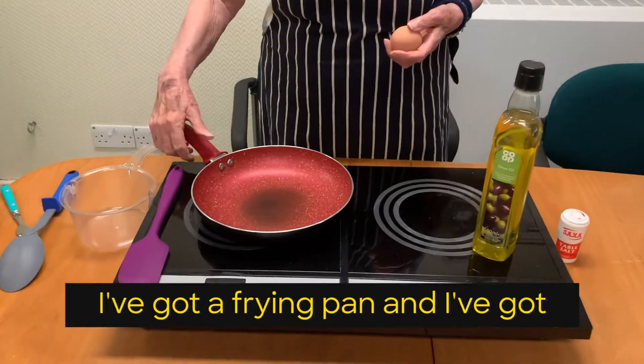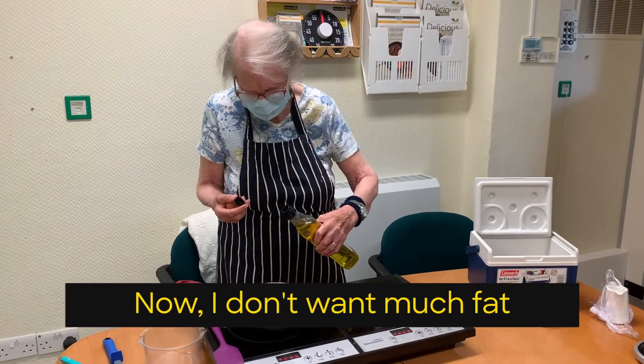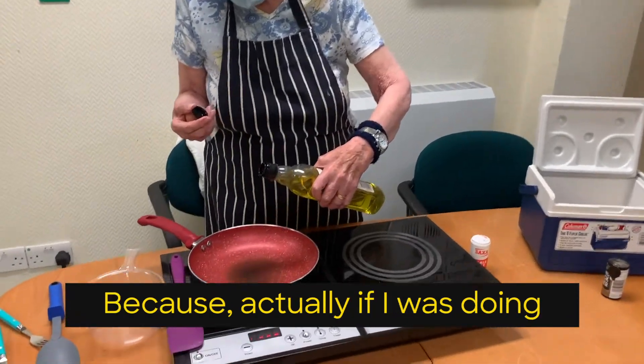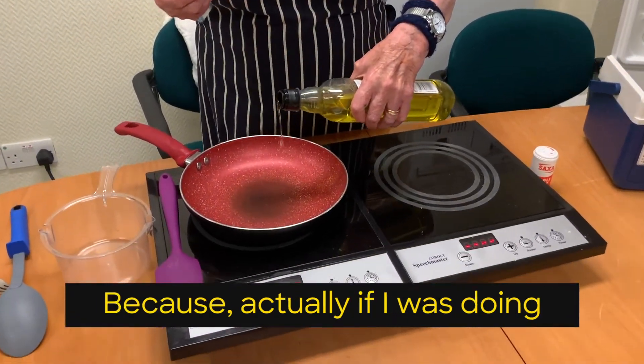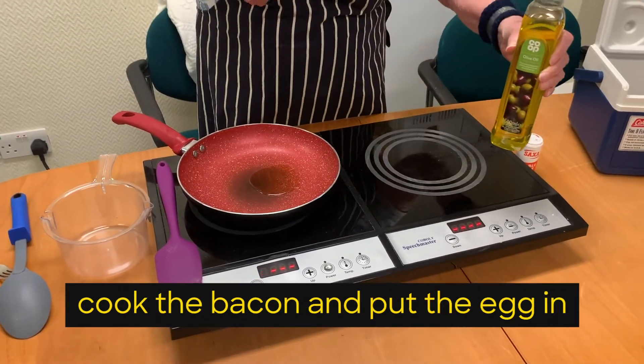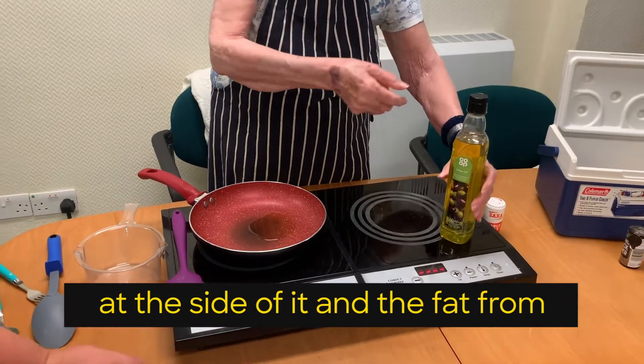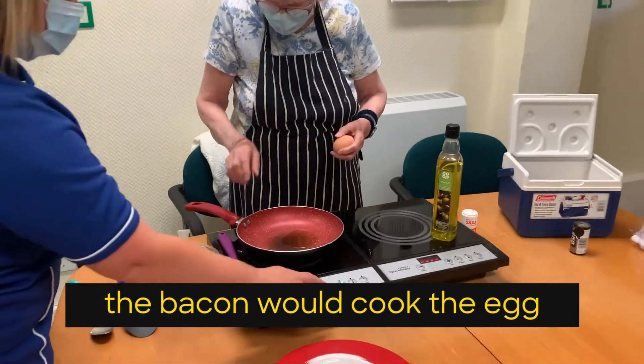I've got a frying pan and I've got a spatula. I don't want much fat because, actually, if I was doing bacon and egg, I'd probably cook the bacon and put the egg in at the side of it — the fat from the bacon would cook the egg.